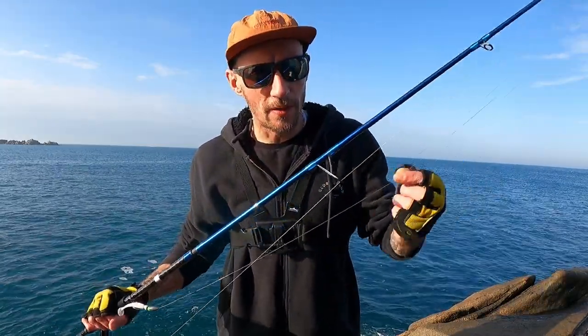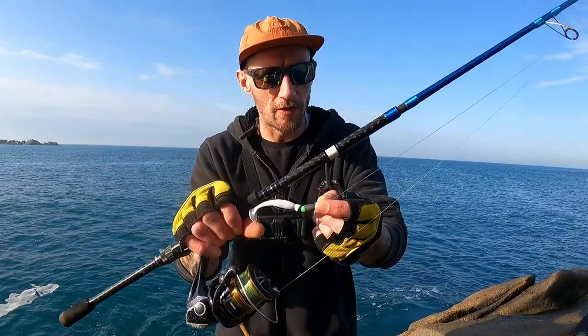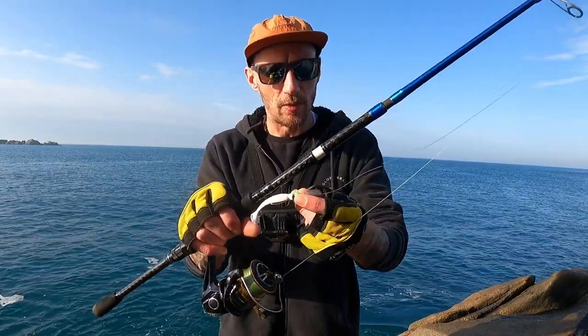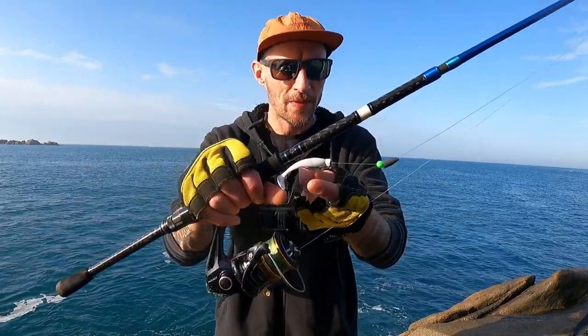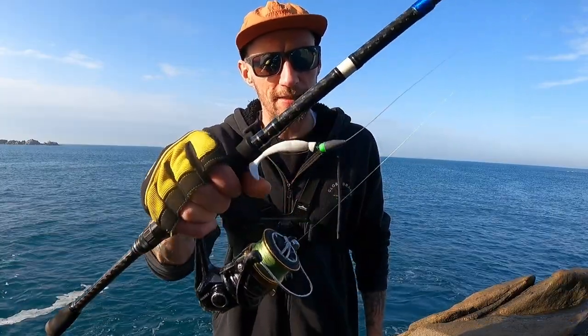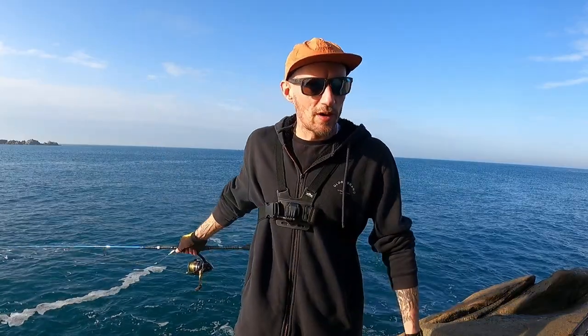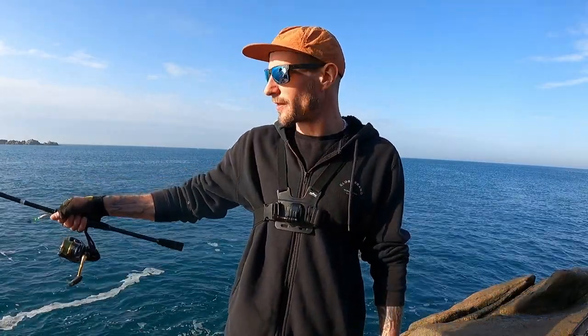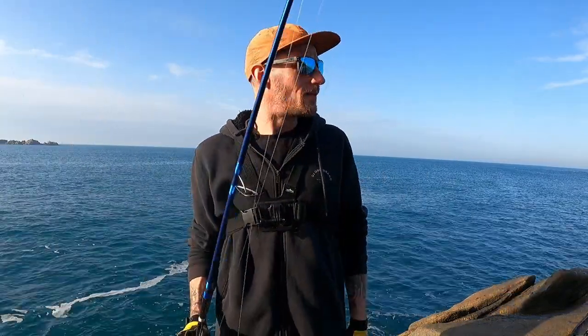I'm using 26-pound braid with a size 4000 Shimano Nasci reel. My Texas rig is very simple: about three feet of fluorocarbon leader, a size 8 barrel swivel connected to my main line, then three feet of fluorocarbon down to a nine-gram bullet weight with a little bead to protect the knot and add some attractant. I'm using a size 20 offset worm hook with a cut-off old bass lure — a little paddle tail. I've also got some little worms and more paddle tails with me.